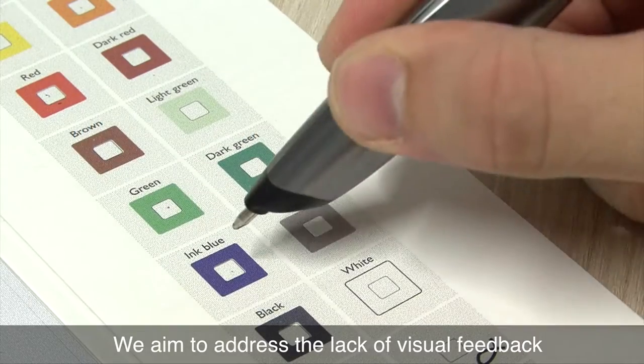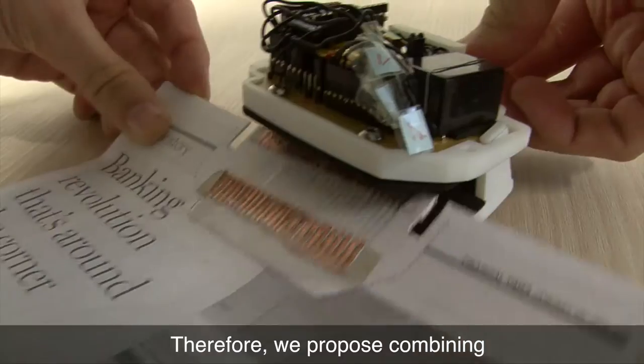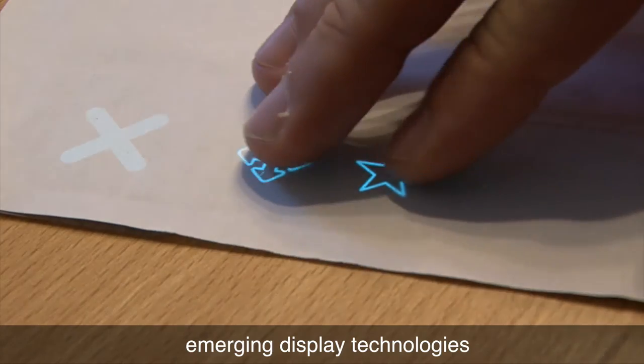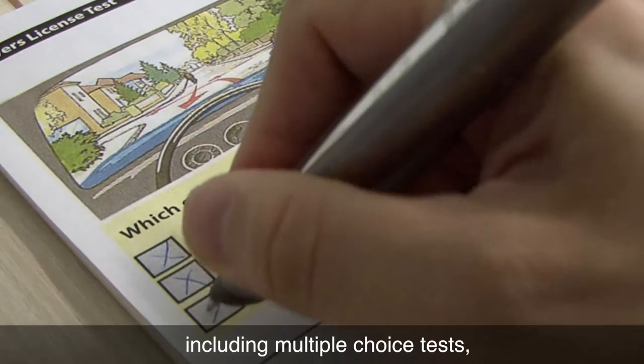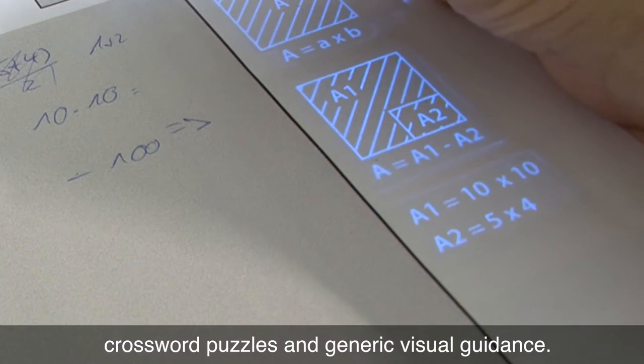We aim to address the lack of visual feedback in digital pen and paper solutions. Therefore, we propose combining digital pen and paper solutions with emerging display technologies to visually enhance common paper-related tasks, including multiple-choice tests, crossword puzzles, and generic visual guidance.